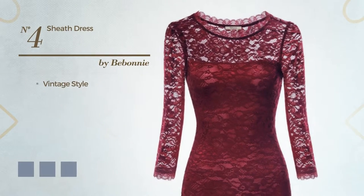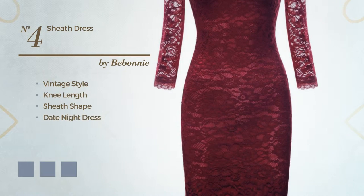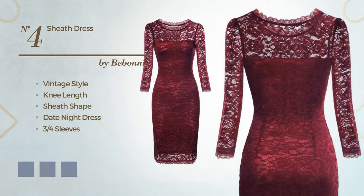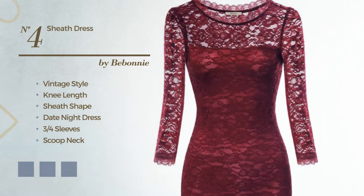Number 4: A fusion of vintage and attractive in this knee-length sheath date night dress. Featuring three-quarter sleeves, scoop neck with a floral pattern, made of lightweight spandex, decorated with lace. The available color variations include black ink, dim grey, and wine.